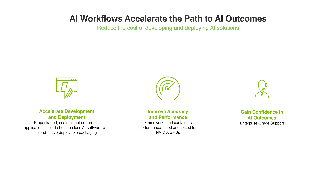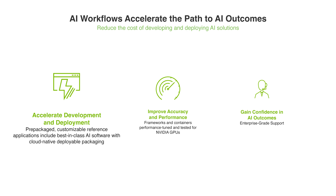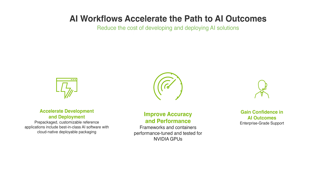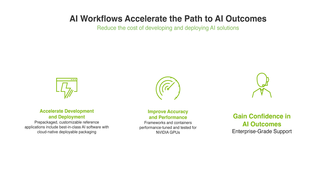Using AI Workflows, organizations can reduce development time, speed time to deployment, improve accuracy and performance, and gain confidence in AI outcomes with help from NVIDIA experts. Let's take a look at what's in an AI Workflow.